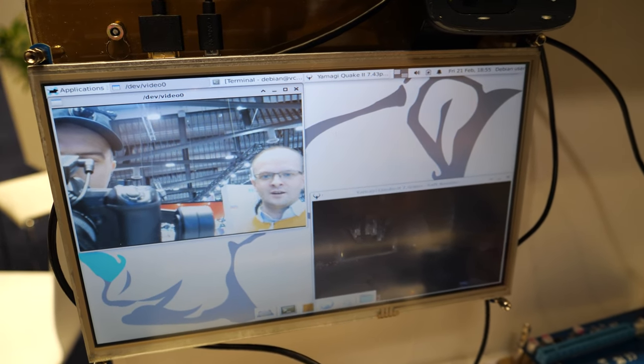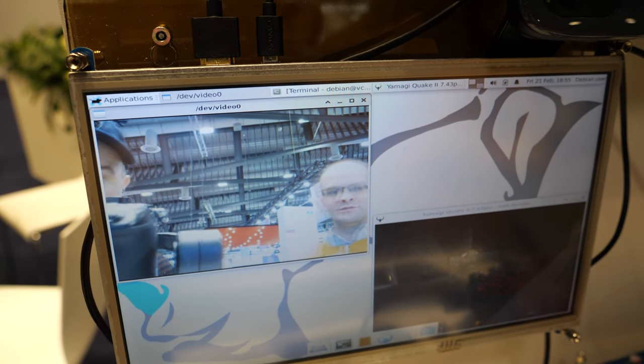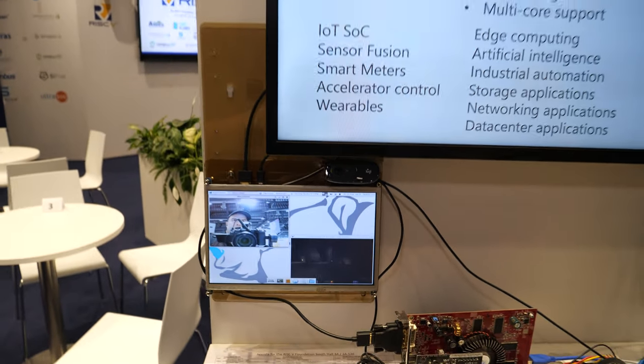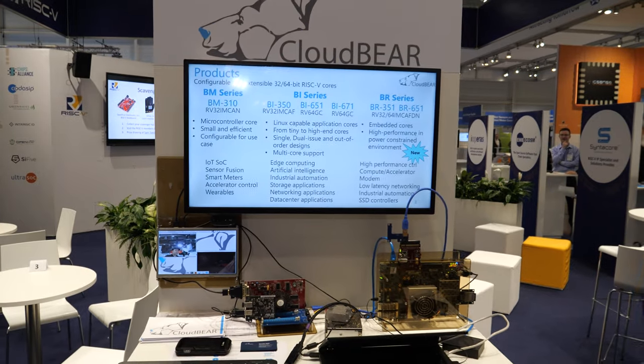You can see the camera working and Quake running. It's a prototype running at 100 MHz only, but in ASIC it will be 10 to 15 times faster.